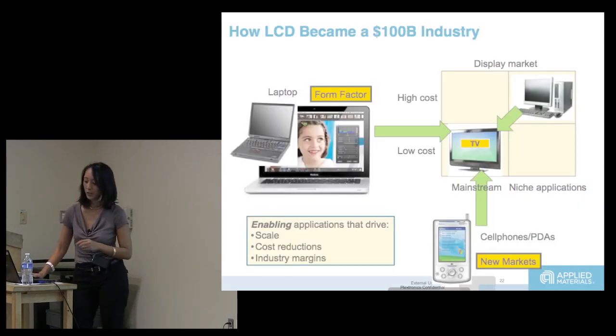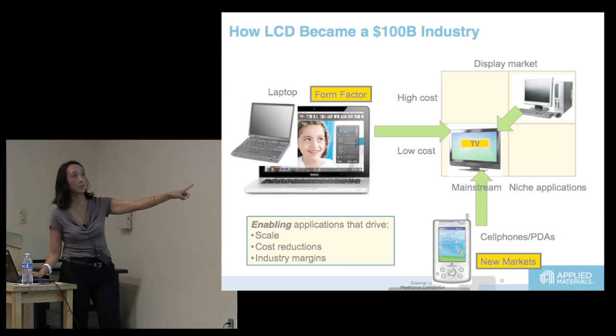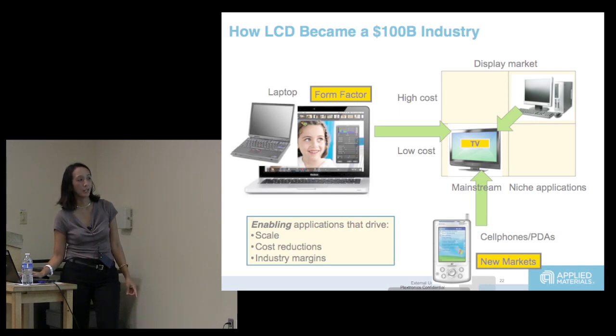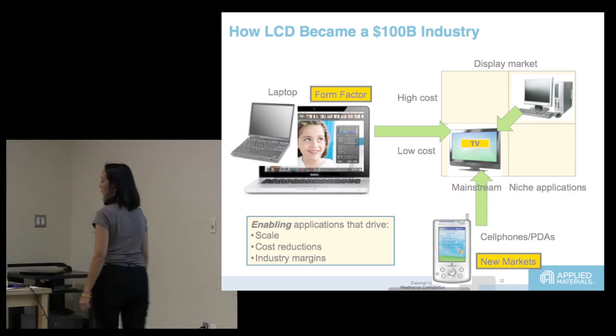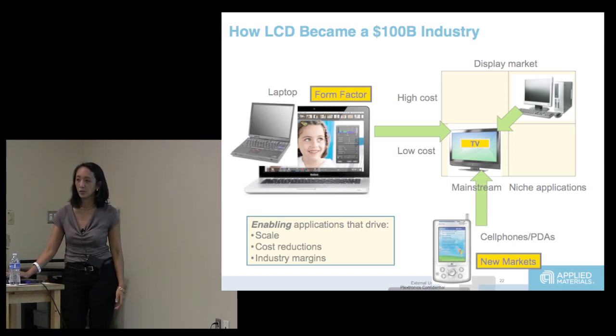Let's remember how LCD became a 100 billion dollar industry. It started as laptops, then went to some high cost niche applications — phones and desktop monitors. When it moved into those two markets, manufacturers learned a lot of tricks to get yield up and costs down, which therefore enabled the mainstream television market.